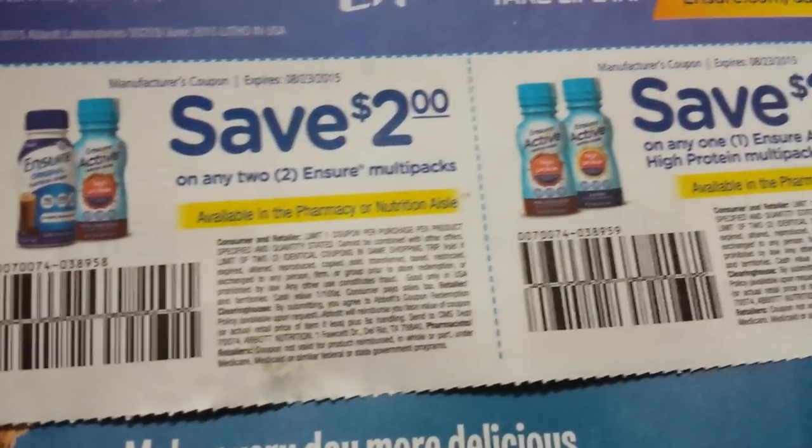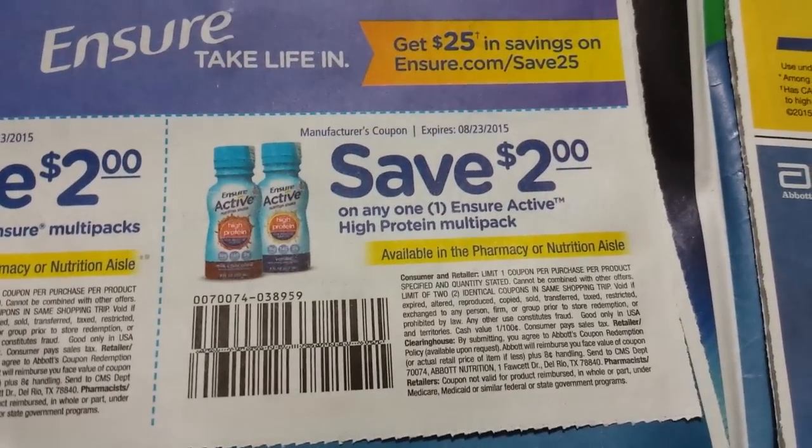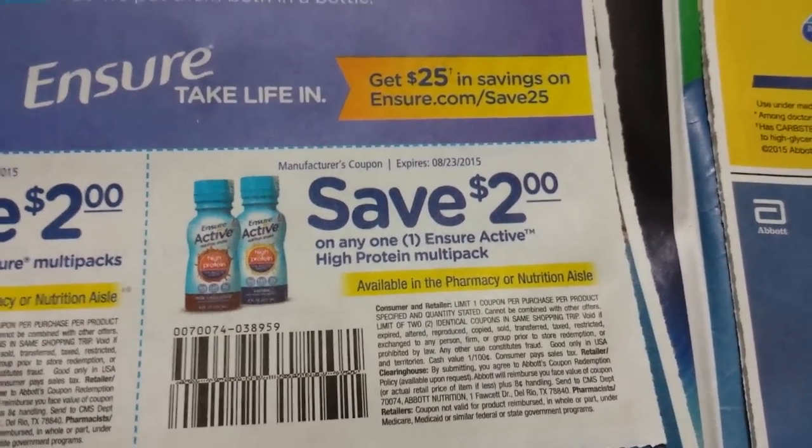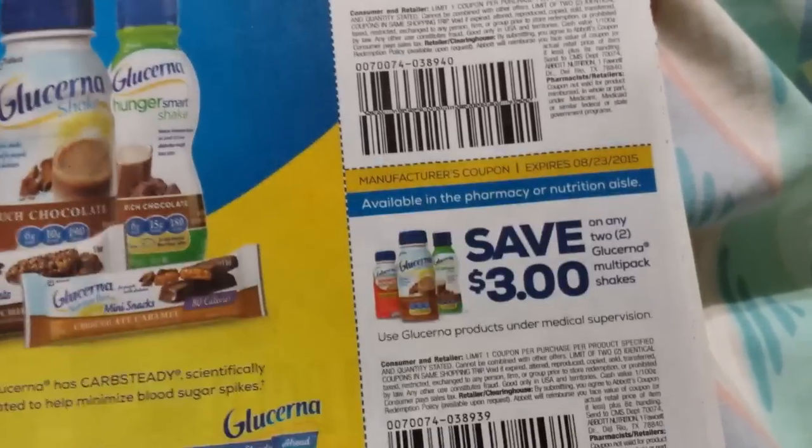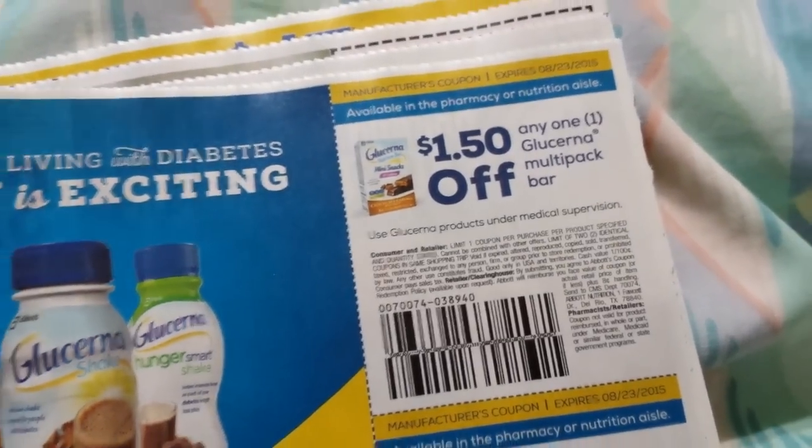Fourteen ounce or larger — advertising Rite Aid in this ad here. Two dollars on two Ensure Multipacks. Two dollars on one Ensure Active High Protein Multipack. Three dollars on two Glucerna Multipack Shakes. A dollar on a Glucerna Multipack Bar — that's a dollar fifty on that one.